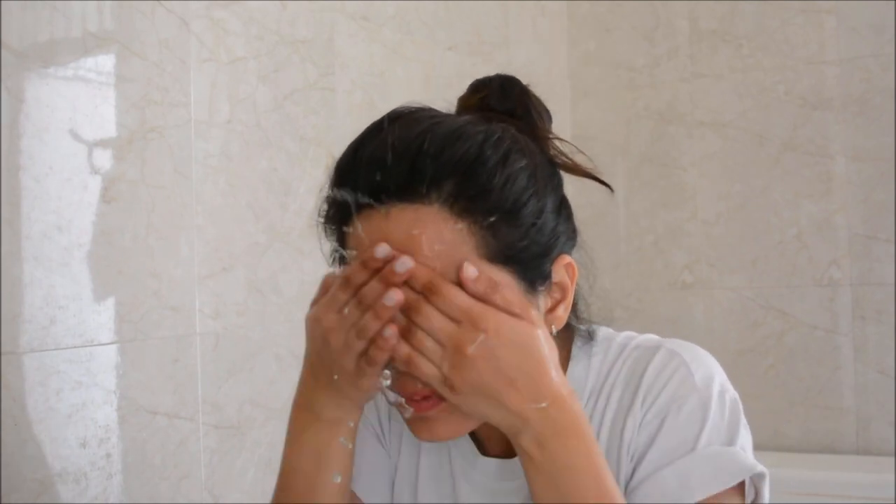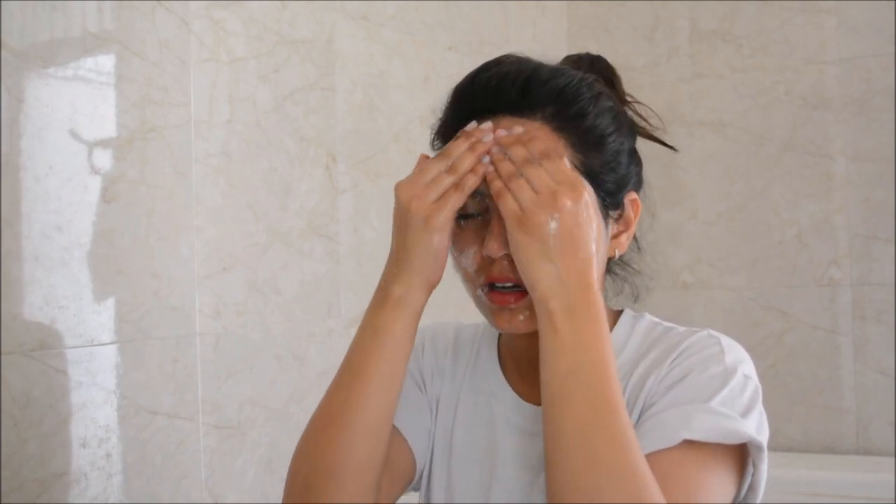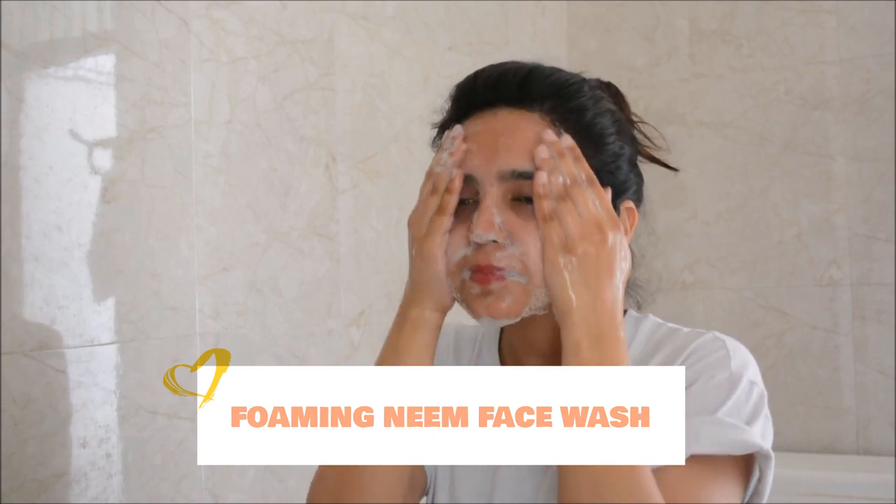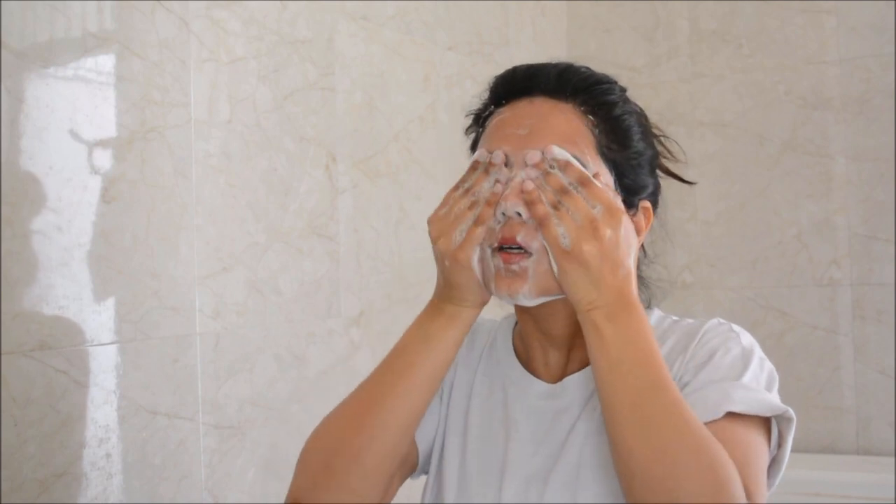So lately I've been experiencing a lot of breakouts. I have dry skin so I rarely experience breakouts, and I'm kind of worried about it. So I'm going to focus my skincare routine on getting rid of those breakouts. First, I'm using a neem face wash because neem is known for getting rid of breakouts and zits. I'm applying it in an upward motion — you should always apply things on your face upward to promote blood circulation and prevent skin sagging.